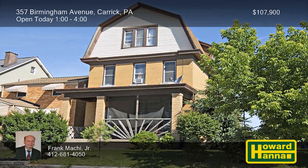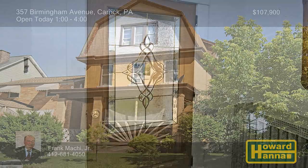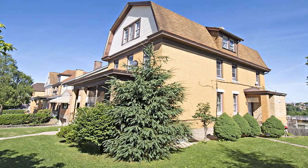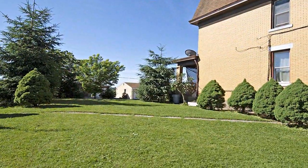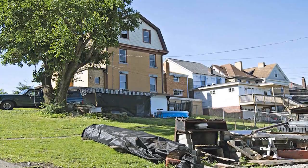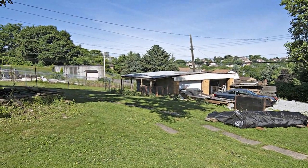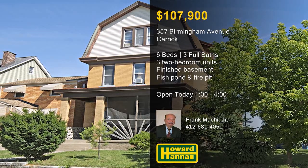There are a total of six bedrooms and three full baths at this versatile three-story multi-unit residence in Carrick. It's currently configured with two-bedroom apartments on the first and second floors. The third floor was formerly another two-bedroom apartment and is currently being used for storage. Additional living space is available in the finished basement, which has its own kitchen and three-quarter bath. Enhanced by a fish pond and a fire pit, a level side yard is lush and green, opening up many possibilities. A 20-foot-long driveway leads up to the two-car garage, providing a substantial amount of off-street parking. Visit this afternoon's open house with Frank Mackey for more information and the chance to take a personal tour.